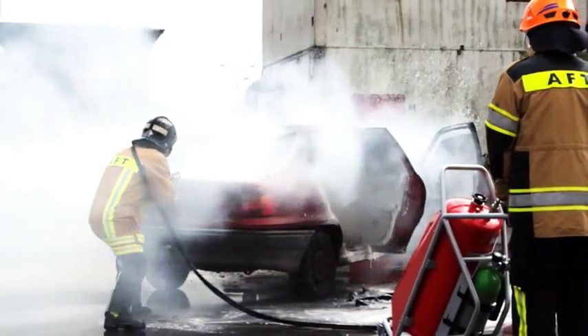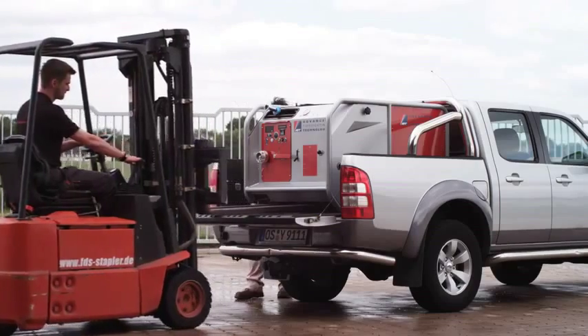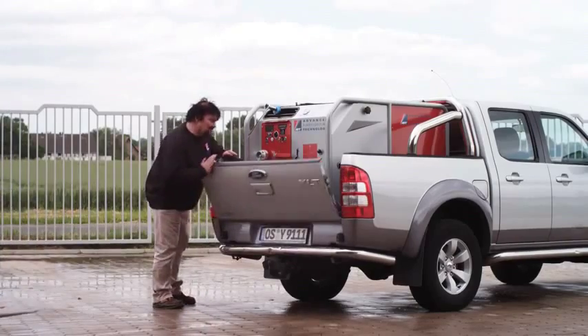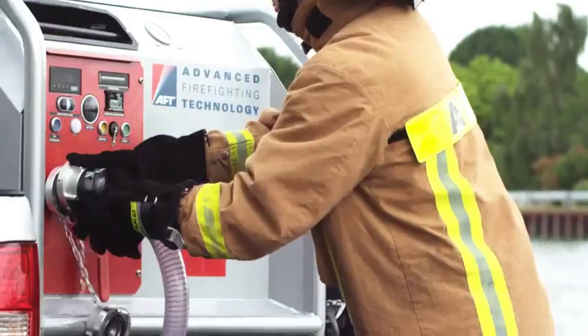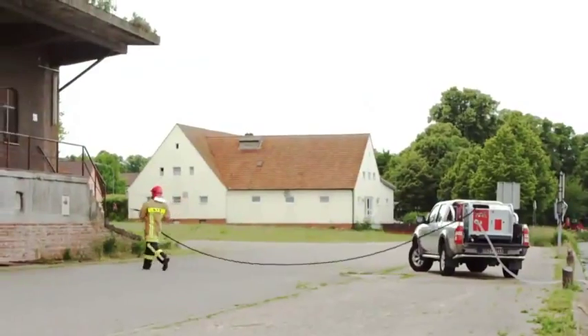The modular unit MPM04 and MPM04 Compact incorporate the patented AFT water mist technology in a modular format. Each module holds up to 300 liters of water and 25 liters of foam, but can also be used with an external water source.